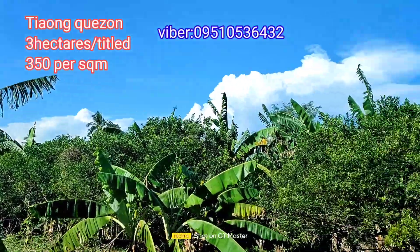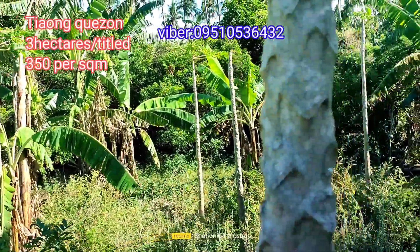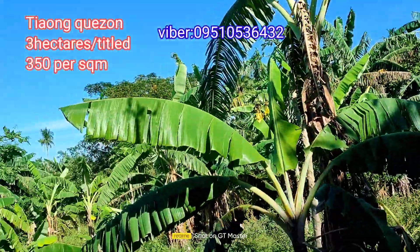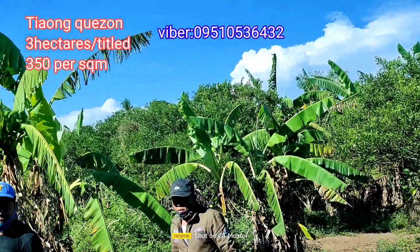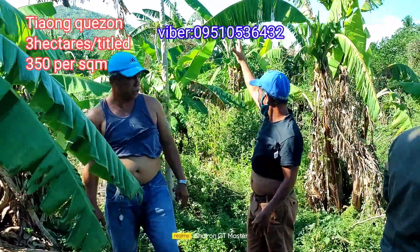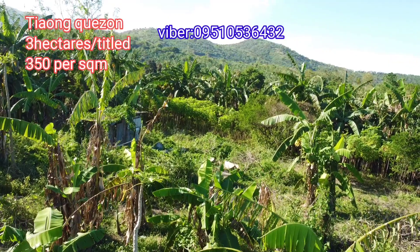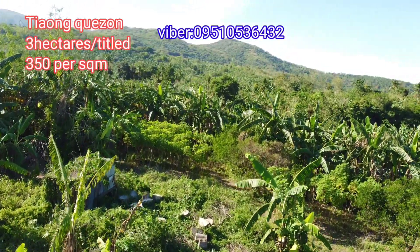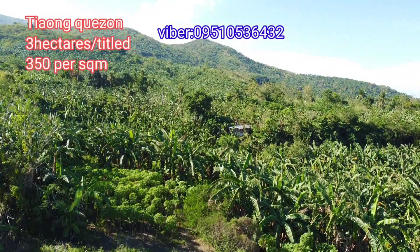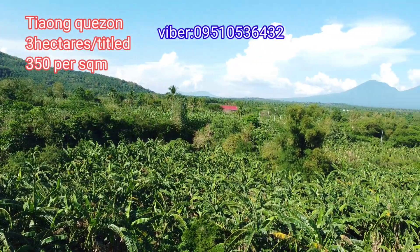This property has an overlooking view. It's close to what locals call 'Paraiso' — a place people go to for leisure and relaxation. The trails near there are close to this property, and many people visit especially on weekends for biking and trail activities.